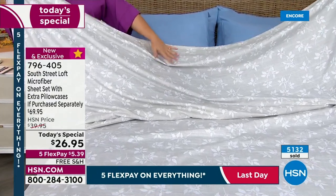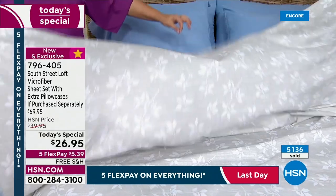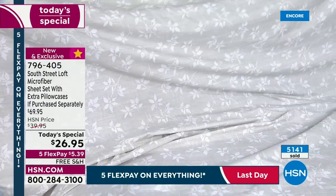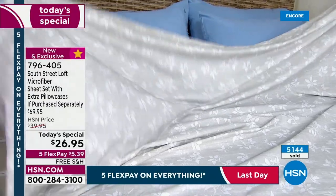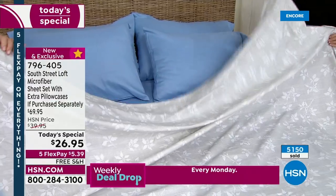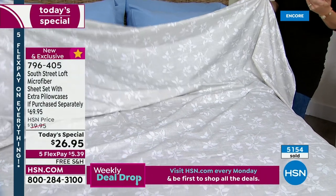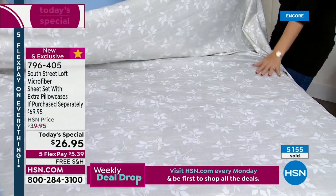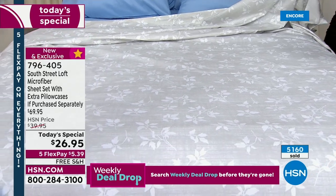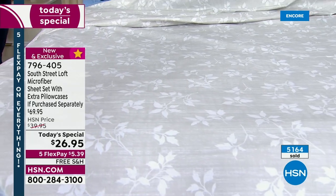This is our number one selling fabrication — it's a stat from our research. Our customer prefers microfiber, and that's what you got today for $26.95. But some microfiber in the marketplace is a little waxy or slick or shiny. It doesn't feel like ours. Everyone says these feel equivalent to a high thread count sheet set, like they'd be way more expensive. When your guests sleep on these, they're not going to know you paid under $30 for them — it's going to be our little secret.